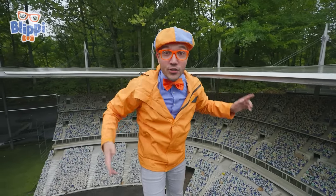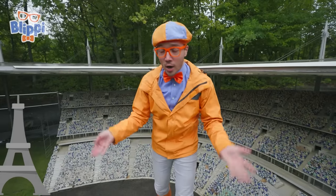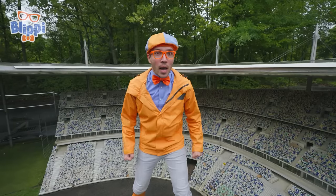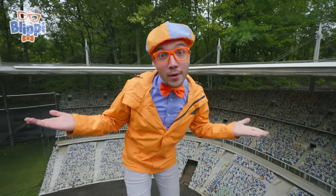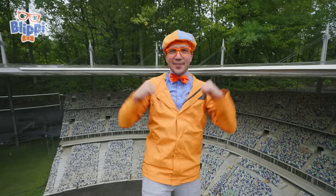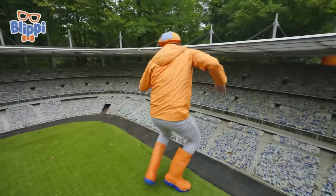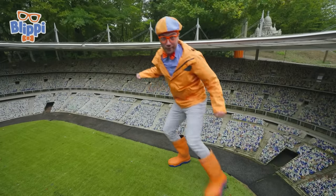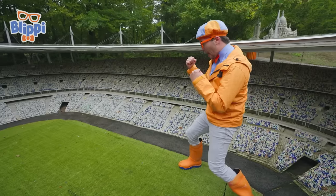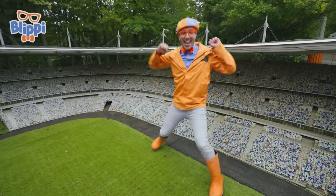Did you know that this roof is so heavy that it's even heavier than the Eiffel Tower? That's pretty heavy! Let's pretend that we're on a football team, or a soccer team, and see if we can score the final goal! Here we go! Are you ready? I think I see an opening! Let's kick it in the goal! We did it!